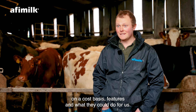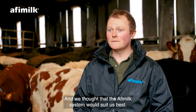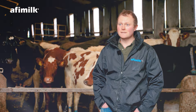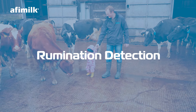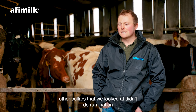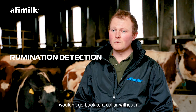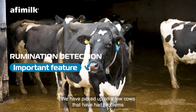Last year we were offered the FETF grant for a collar system. We went to the Dairy Tech Show and looked at various different manufacturers. We went to the AFI stand and compared everything on a cost basis, features, and what they could do for us — and we thought that the AFI Milk system would suit us best.